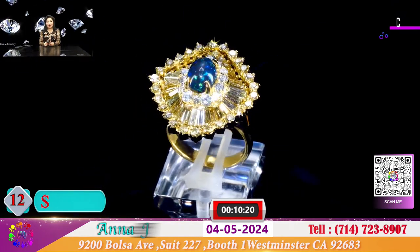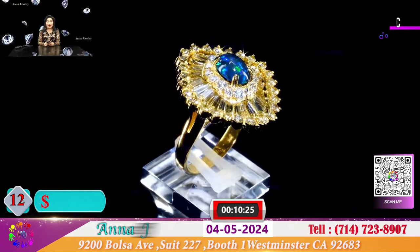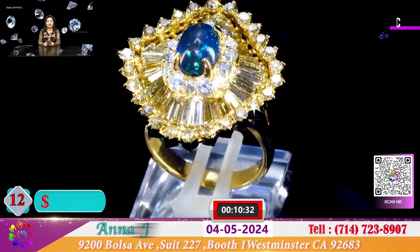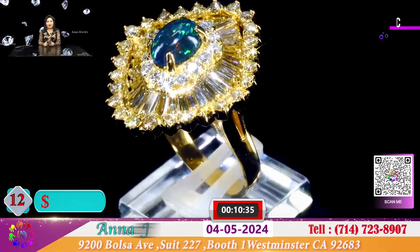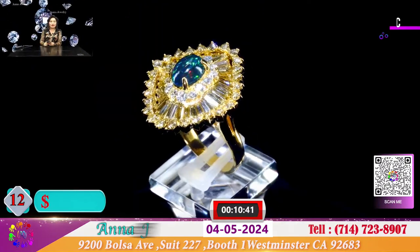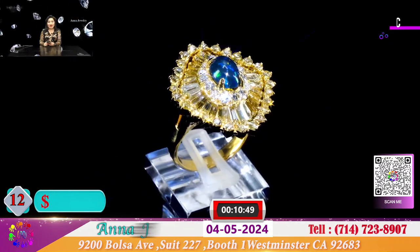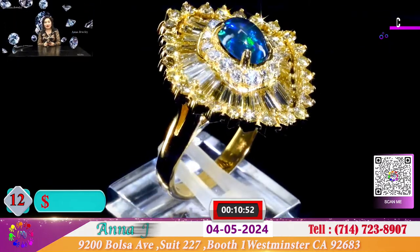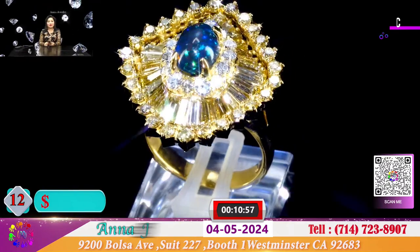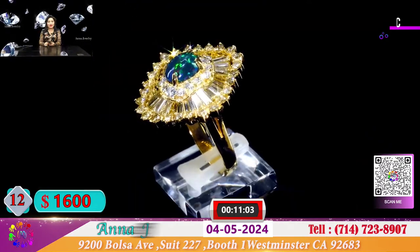Kế tiếp là 1 chiếc nhẫn Opal, black opal, màu blue, với màu xanh lục rất đẹp. Đủ màu sắc cầu vồng - màu hồng, màu vàng, màu tím, màu xanh lá cây. Được nhẫn lên 1 chiếc vỏ với 3 vòng hộp xoàn sáng rực rỡ. Đặc biệt chiếc nhẫn này hôm nay để cho quý vị với giá là 1.600 đô. Viên Opal nhỏ khoảng 1 cara hơn, và chung quanh là đầy kim cương hơn 3 cara kim cương trắng sáng lung linh.